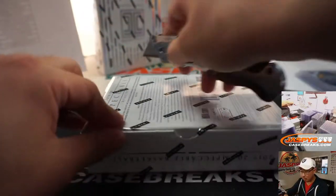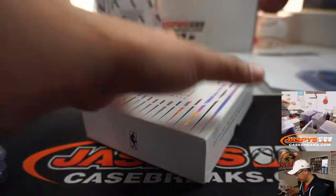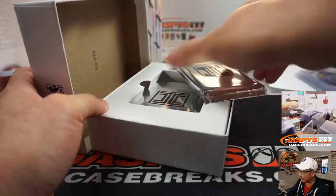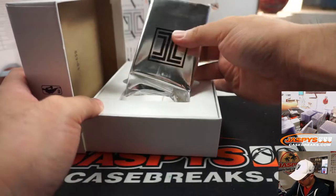Nothing's up next, nothing's sold out after this. There's the metal card right here — we'll do that at the very end after the third and final box.